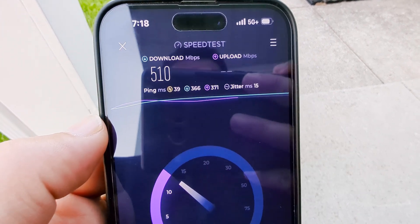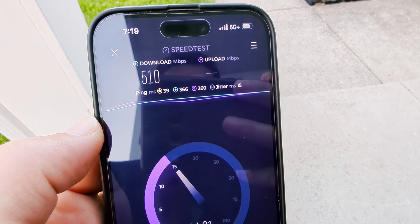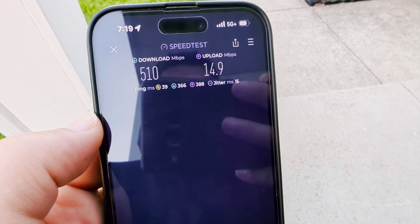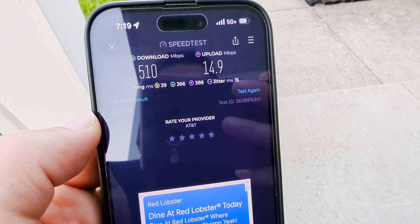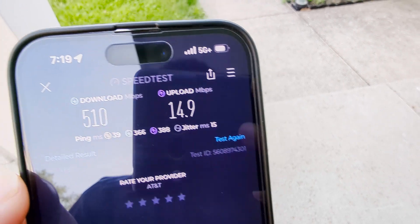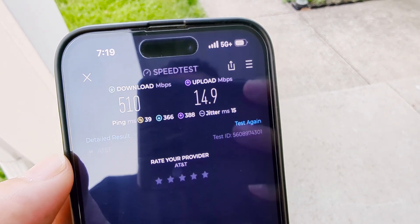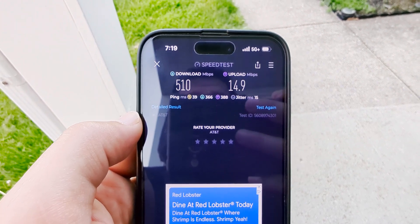We know we've got DOD and C-band on the site — the two components and frequencies in N77. This upgrade was done last summer. We've got 39 ping, 15 jitter, 366 download, and 388 upload on the loaded ping times. 510 down and 15 up. You can see the 5G Plus icon — it's about 7:19 PM. In and of itself, not a bad test, but nothing special.